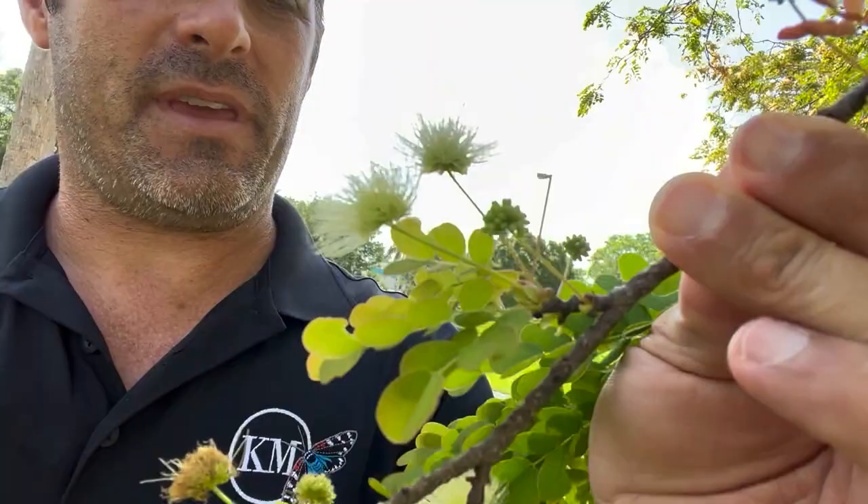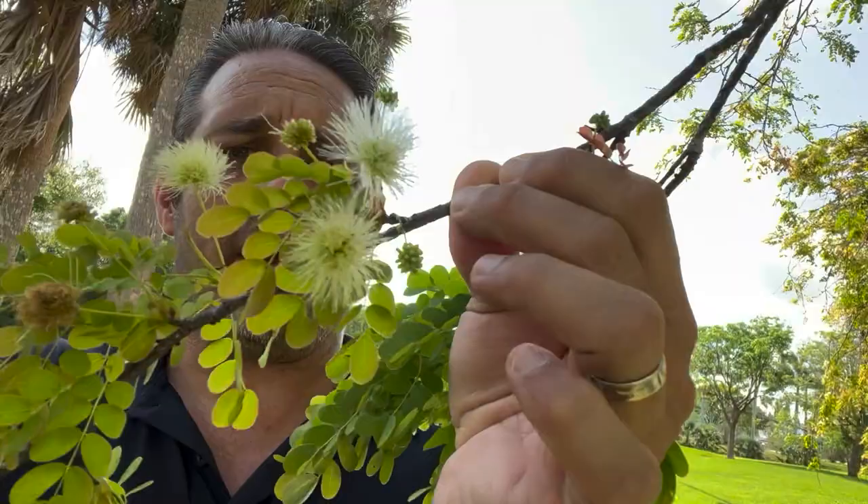Hi guys, David Fine here from Key's Moths. I'm standing in front of a very mature horseflesh mahogany tree. The purpose for this video — even though this is an exotic tree — it's sitting in the middle of this big park down here in South Florida.